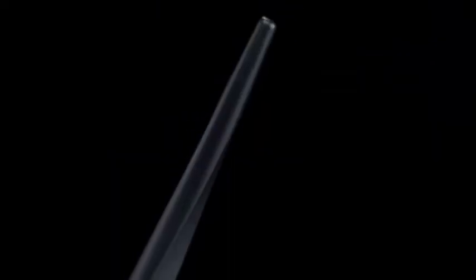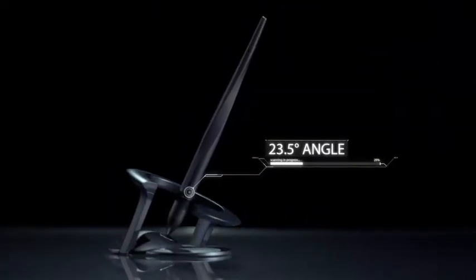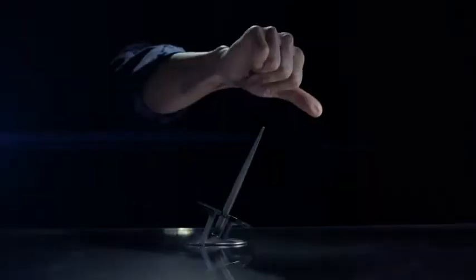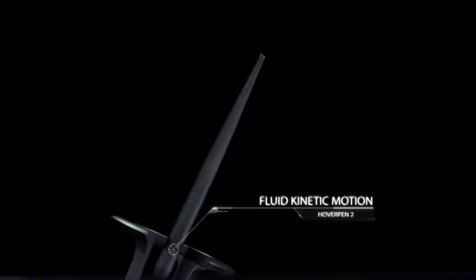This is Hoverpen 2.0. Meticulously engineered to freely balance at a 23.5 degree angle. Hoverpen 2.0 is designed to defy gravity. A simple twist will send the pen kinetically spinning in a fluid, hypnotic motion for over 20 seconds.